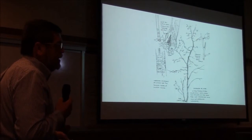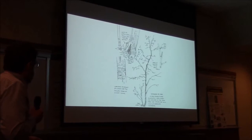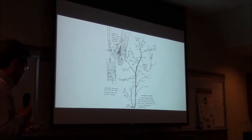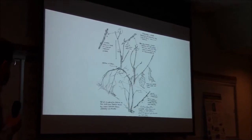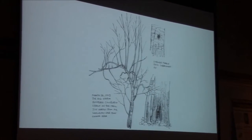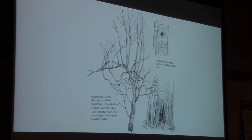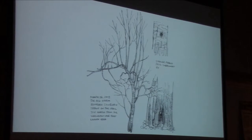This is a chinkapin I found — a tall, spindly thing — in 2008, very end of the year. I have been following it, and of course in 2009 we had our ice storm, and so that's what happened to it. And as of 2013, this is what it had turned into, responding to the opening of the canopy and putting up new growth.